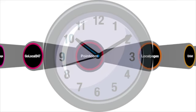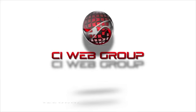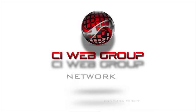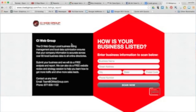Sure, you can spend a lot of time searching them out and adding your information to each one. Or you can allow CI Web Group to do the work for you. We've put together the tools you need to measure and manage your online business listings easily, efficiently, and most of all, effectively.